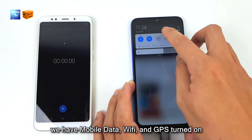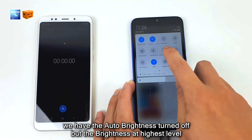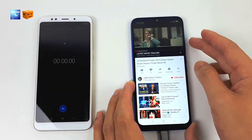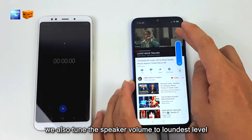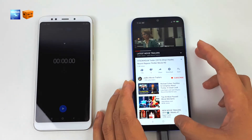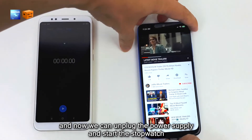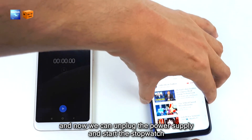We have mobile data, Wi-Fi, and GPS turned on. We have auto brightness turned off but the brightness at the highest level. We also turned the speaker volume to the loudest level. And now we can unplug the power supply and start the stopwatch.